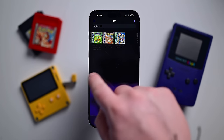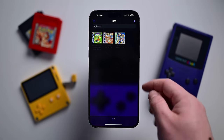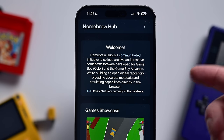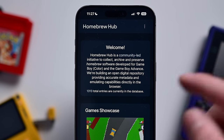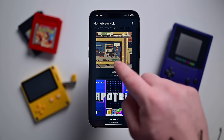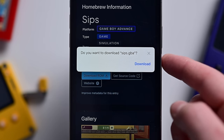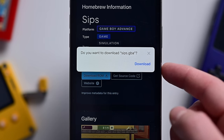Here's how easy it is to use Delta. When you open it for the first time, there won't be any games, so we'll need to add some. To do that, we need some ROMs. I started by heading to Safari and going to the Homebrew Hub, which is a collection of free-to-play games that work with classic consoles. I found a game called Sips that looks fun — tap on the game, scroll down, and hit Download. It asks if you want to download this, then saves it to the Files app.